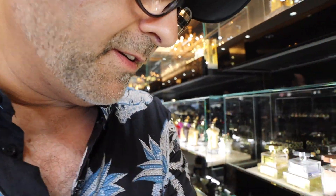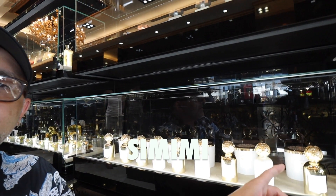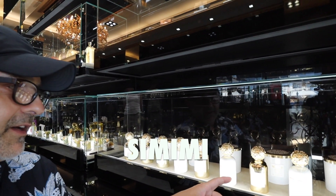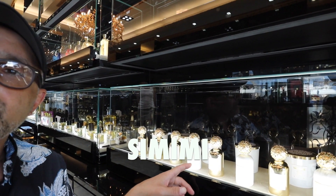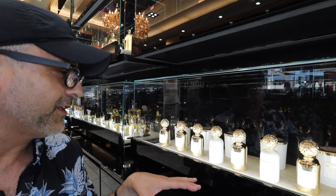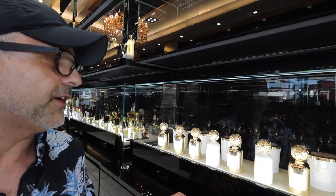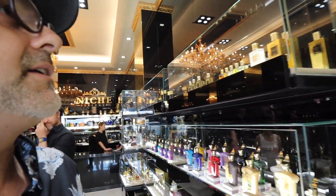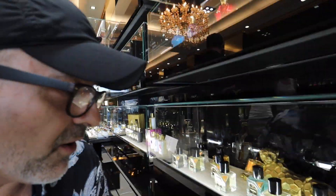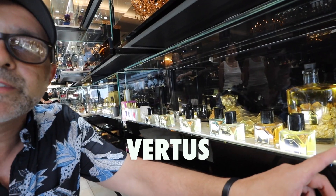Another brand I recently discovered is called Samimi, right over here. Really beautiful bottles — the caps are gorgeous, kind of unique gold or white bottles with gold caps. Another brand here is called Vertus, right over here.